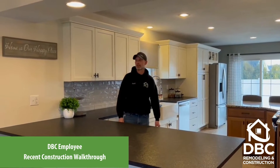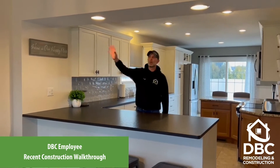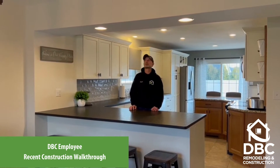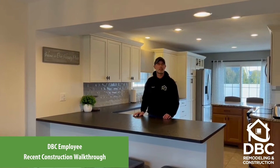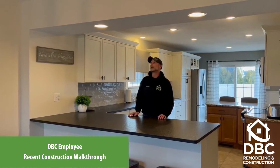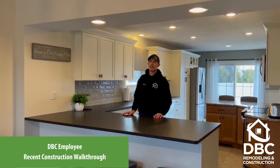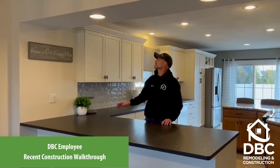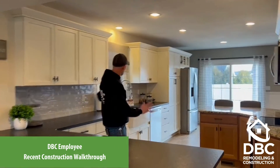This is a kitchen we recently remodeled in Mill Creek. Initially, this was all wall right here, and we ran into a few challenges — there were a few more mechanicals in it than we expected when we removed it. But between the bulkhead, the chase, and the wall, we were able to reroute everything, and I think it looks pretty natural. It really opened up this space.